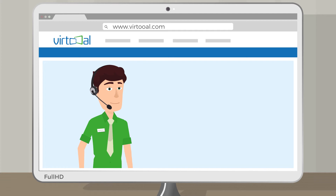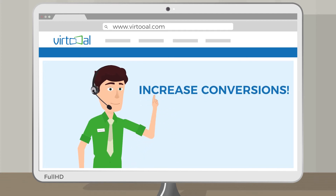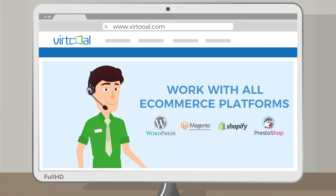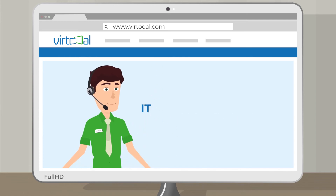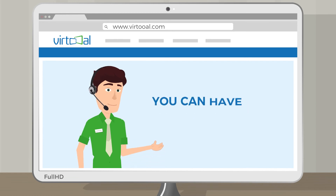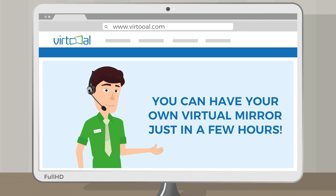Yeah, you just found the solution — Virtual, the virtual fitting room designed especially for e-commerce. Virtual will lower your returns, increase conversions, work with all e-commerce platforms, give premium features for friendly pricing, and it doesn't require any programming skills. You can have your own virtual mirror in just a few hours.